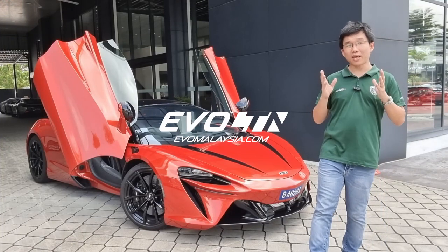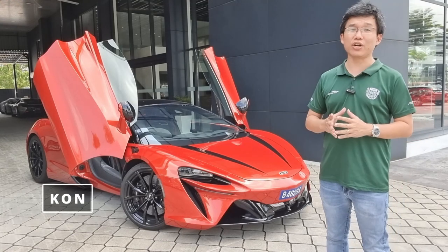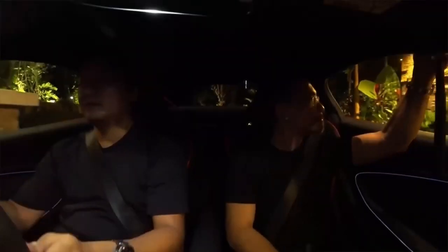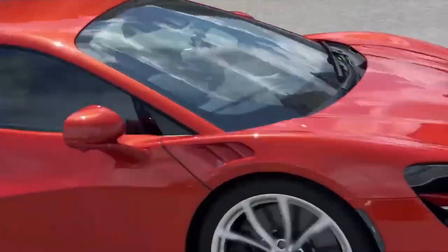Today I am at McLaren Kuala Lumpur, and beside me here is the Artura. You will remember recently that Bobby, Tana and Thomas had taken this car on a nationwide track covering 2,000 kilometers in just 24 hours, thereby proving the undoubted reliability and durability of this car under hard usage.